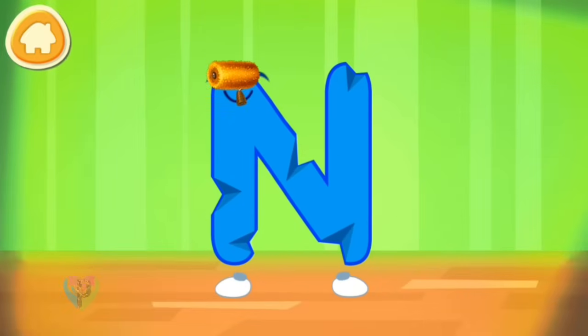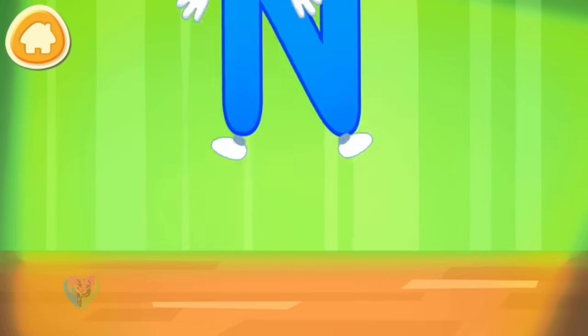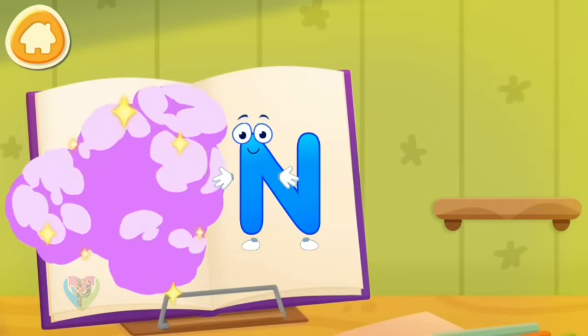The letter got crumpled. Smooth the letter. Put the letter in its place. Hooray! The danger is over!